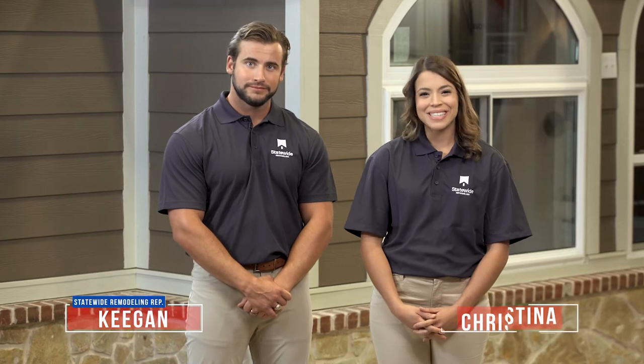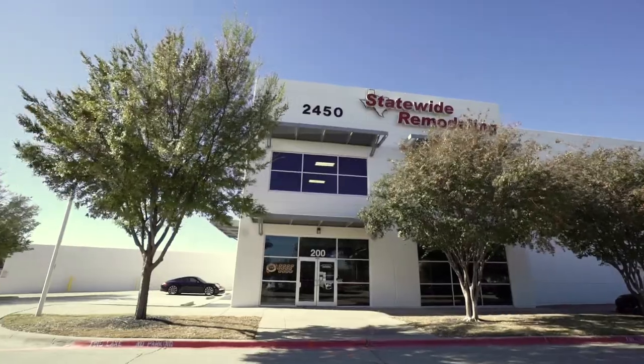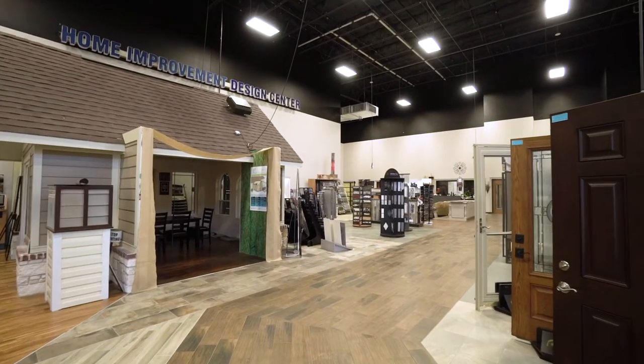Hi, I'm Keegan, and I'm Christina, and we're with Statewide Remodeling, a service provider for Home Depot. Thank you for taking a few minutes out of your schedule to learn more about our Home Depot service offering. In this video, we'll provide you with a simplified overview of who we are, our products and services available in your market, and we will also leave you with some helpful tips. Statewide Remodeling is both the largest and the highest rated home improvement company in the southwestern United States. We are ranked number six remodeler in the country and have been in business for more than 25 years.